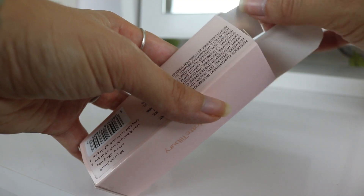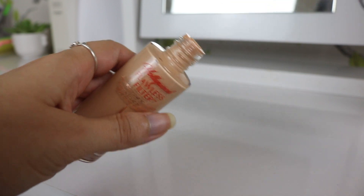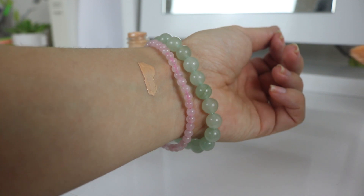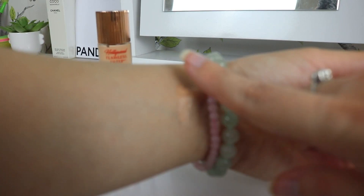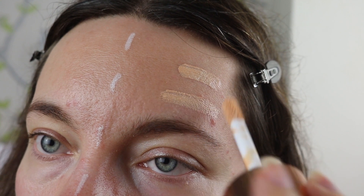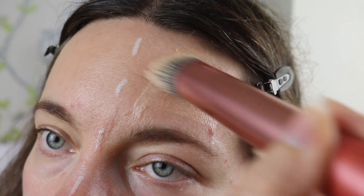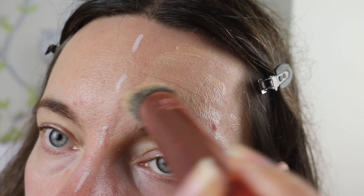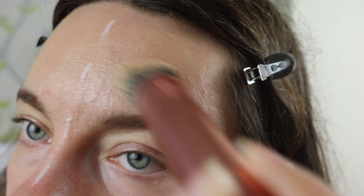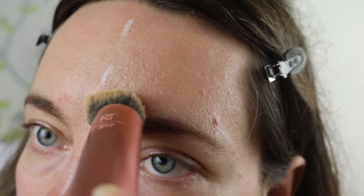Before we get into the dupes, let's chat about the one and only Flawless Filter. It's a tinted glowy serum-like liquid that leaves your skin with a lit-from-within glow. You can use it as a primer to give your foundation some dewy radiance, or dab it over your cheekbones for a subtle highlight. Pros: radiant glossy finish with no glitter, comes in 12 shades. Cons: a few reviews felt it was too heavy and clogging for acne-prone skin, and it's super expensive.